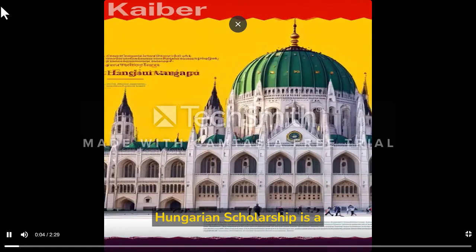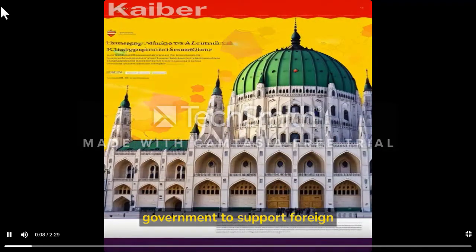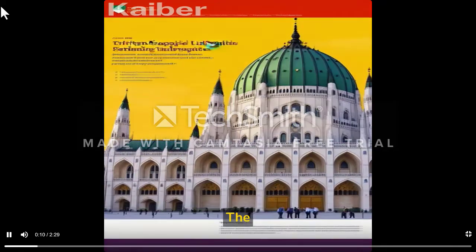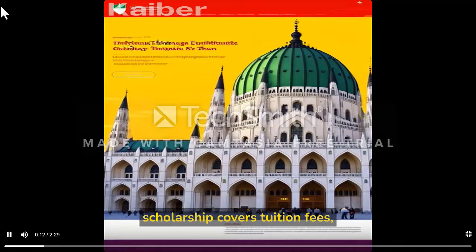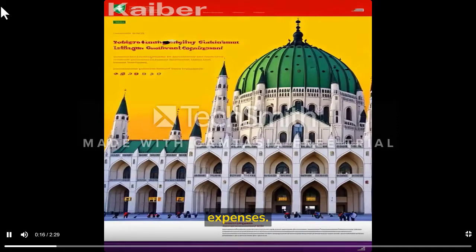The Stipendium Hungarian Scholarship is a program offered by the Hungarian government to support foreign students to study in Hungary. The scholarship covers tuition fees, accommodation, and a monthly allowance for living expenses.